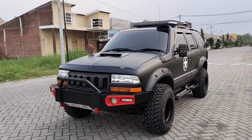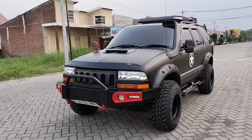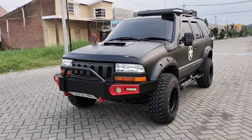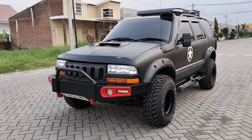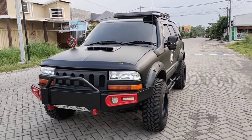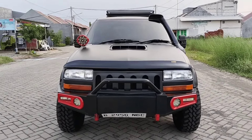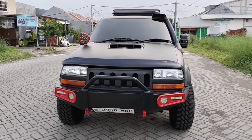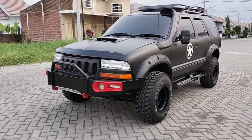Assalamualaikum warahmatullahi wabarakatuh. Sahabat, untuk kali ini Alhamdulillah kita akan memberikan review untuk mobil dagangan terbaru dari Rumah Blazer Sido Warjo. Yang akan kita review adalah mobil Opel Blazer yang sudah kita lakukan modifikasi dengan konsep modif model Little Monster. Dan juga untuk mobil ini sudah saya lakukan swap engine dengan mesin diesel Isuzu Panther 2.5 beserta transmisinya. Sehingga mobilnya sudah sangat gagah, keren, dan siap touring keliling Nusantara.